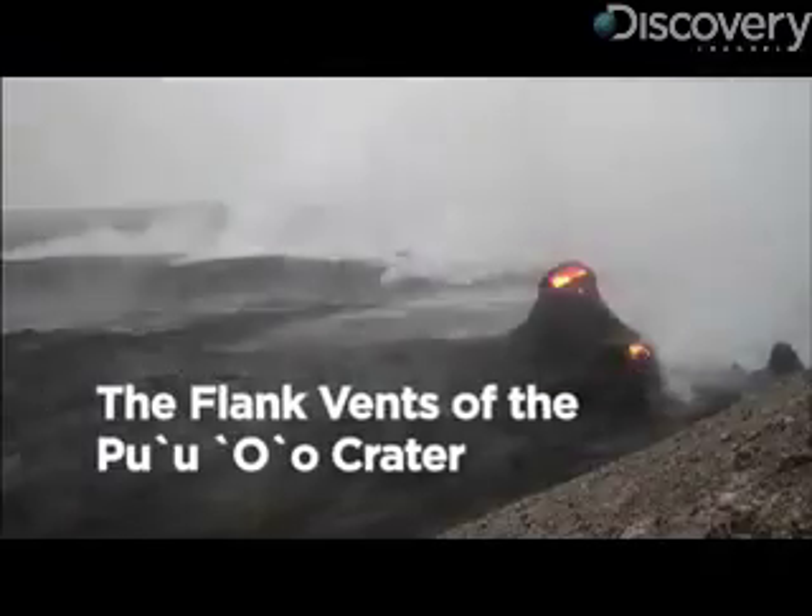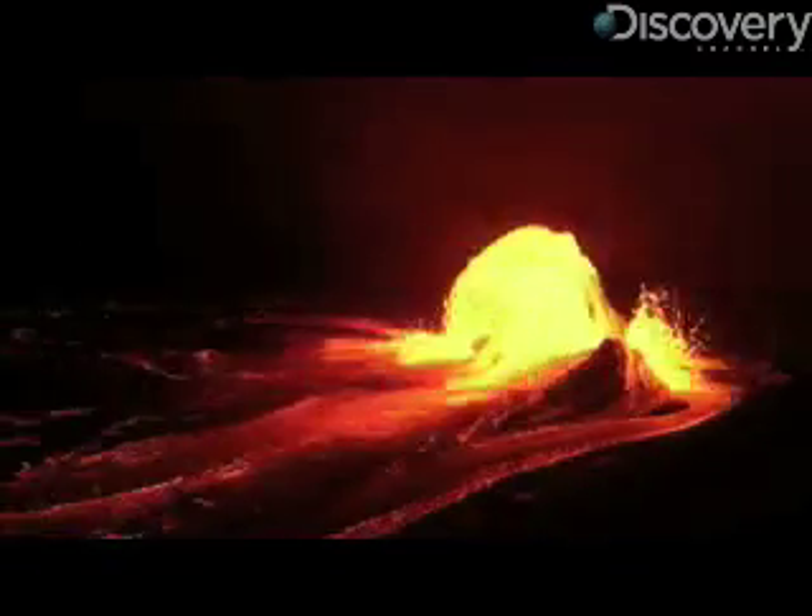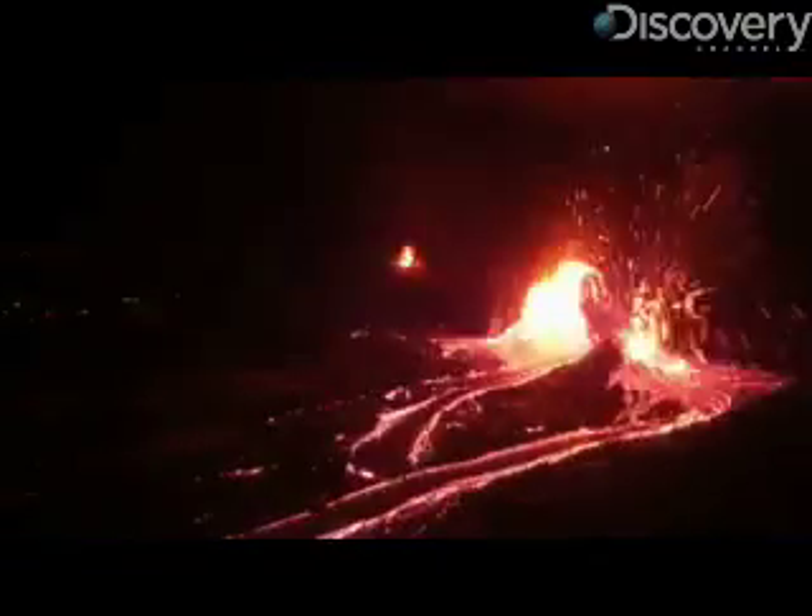Number 1: the flank vents of the Pu'u'ō'ō crater on Kilauea in Hawaii's Volcano National Park. Kilauea is possibly the world's most active and certainly one of the most photogenic volcanoes on Earth. This shot was taken on February 9th, 2005.